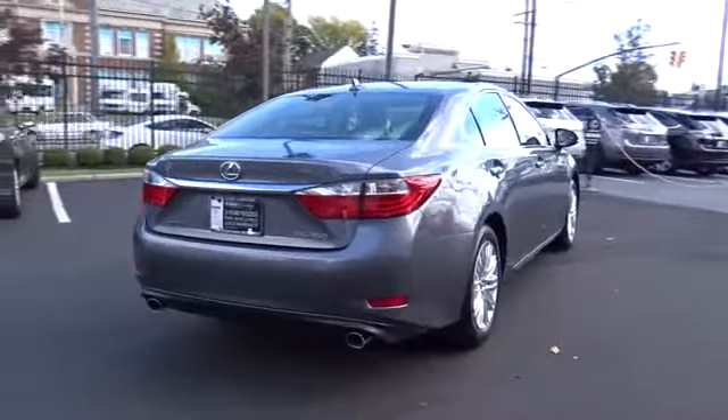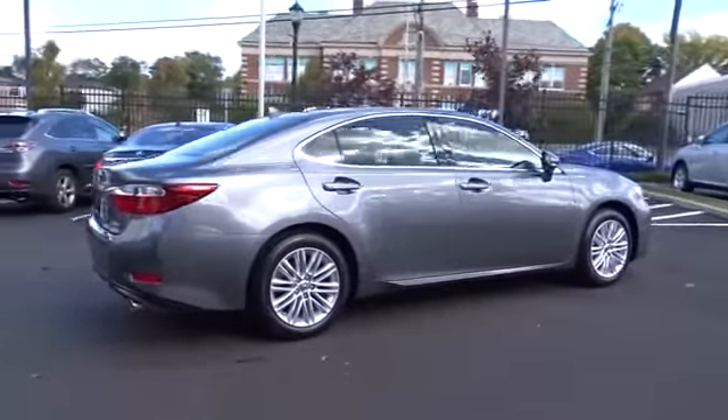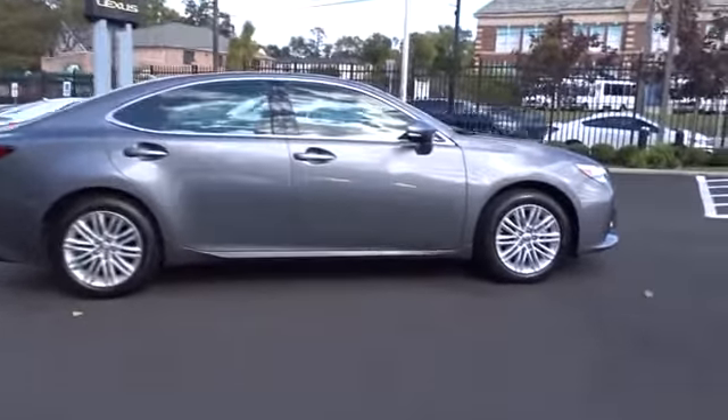Stability control, traction control, keyless entry, steering wheel audio controls, anti-lock braking system, CD changer, power passenger seat, moonroof, leather-wrapped steering wheel.